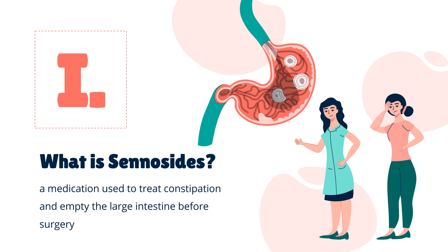It typically begins working in around 30 minutes when given by rectum and within hours when given by mouth. It is on the World Health Organization's list of essential medicines. It is available as a generic medication. In 2020, it was the 291st most commonly prescribed medication in the United States, with more than 1 million prescriptions. It is sold under a number of brands, including Exlax and Senacot.